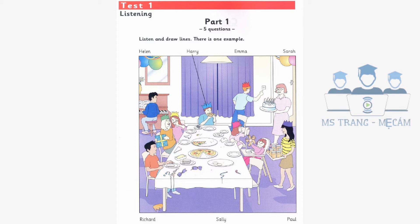Who's that boy in the red T-shirt? That's Paul. He goes to my school. Where's his paper hat? It's fallen on the floor, but he doesn't know it yet.